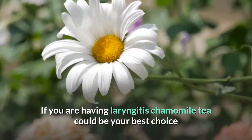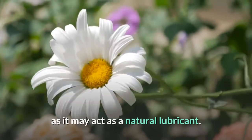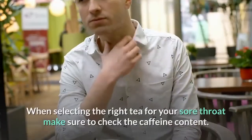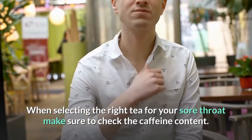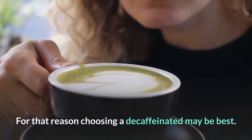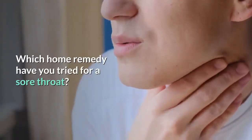If you are having laryngitis, chamomile tea could be your best choice as it may act as a natural lubricant. Peppermint tea will numb your throat naturally and relieve your pain. When selecting the right tea for your sore throat, make sure to check the caffeine content. When you are recovering from any sickness you need to get plenty of rest, so choosing a decaffeinated option may be best.